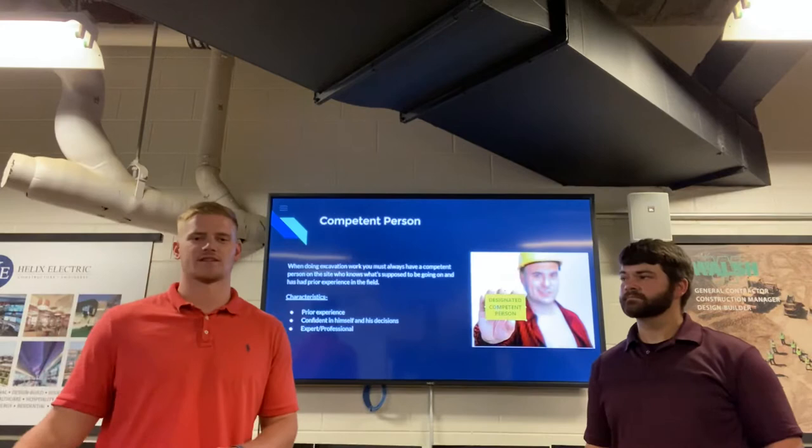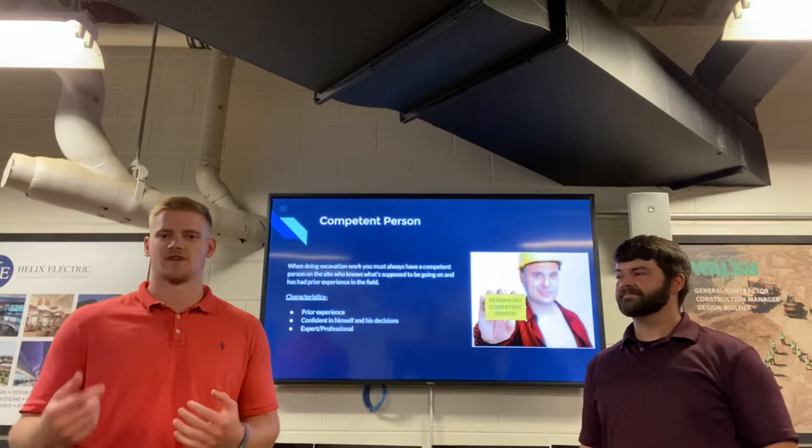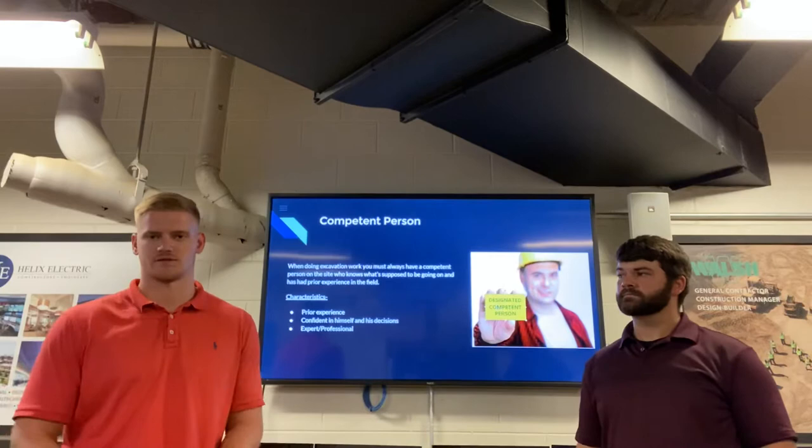Next I will cover a competent person. Your competent person is normally one of those people on your site that has a lot of experience, or may be considered like the expert in that field. These people are going to be around checking materials, making sure they're the right things — say they're precast, making sure they're cut in the right places. For excavation purposes, they make sure they're digging the hole in the right place and the right quantities.